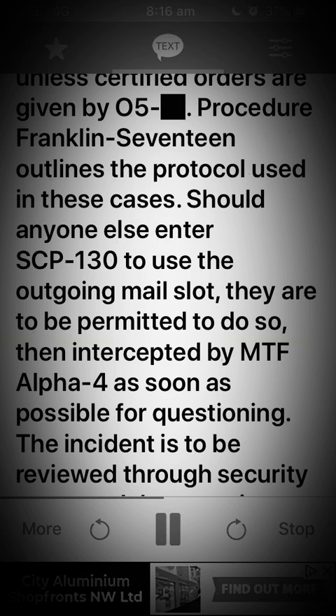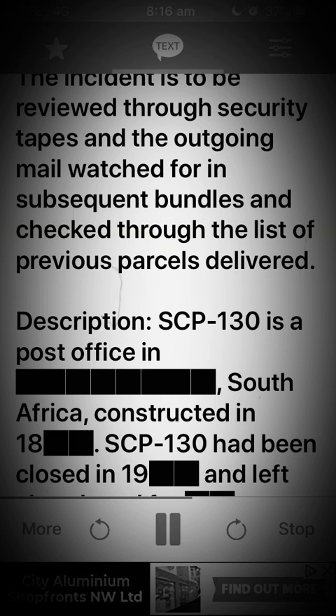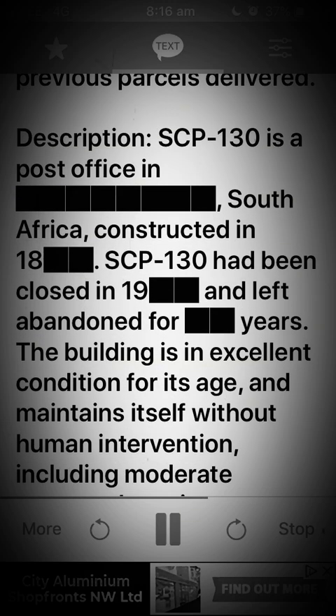Procedure Franklin-17 outlines the protocol used in these cases. Should anyone else enter SCP-130 to use the outgoing mail slot, they are to be permitted to do so, then intercepted by MTF Alpha-4 as soon as possible for questioning. The incident is to be reviewed through security tapes and the outgoing mail watched for in subsequent bundles and checked through the list of previous parcels delivered.